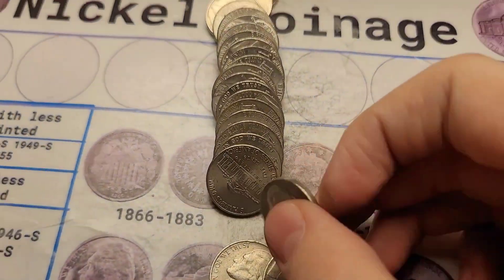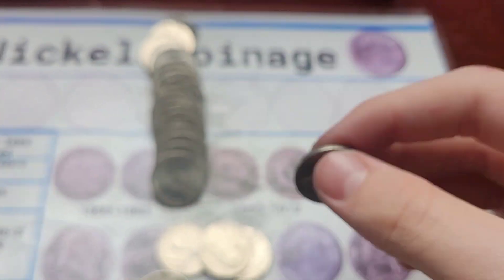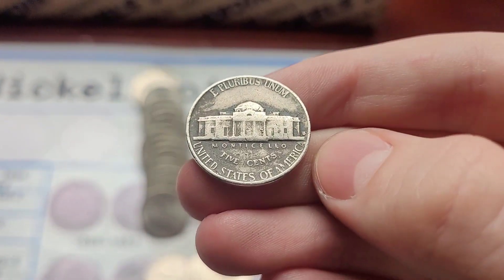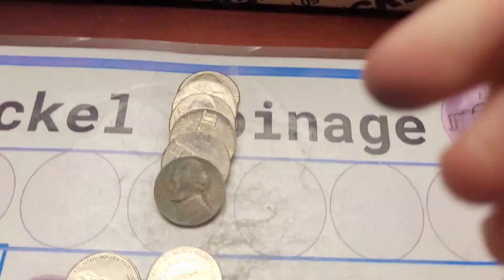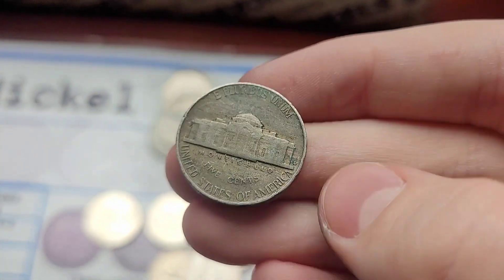Roll thirty-six has two finds: a 1953 Jefferson from San Francisco, and then a 1958 Jefferson ender from Denver — almost looks like it's San Francisco as well, but that's not possible. Roll thirty-nine, and we have a 1953 Jefferson from Denver.